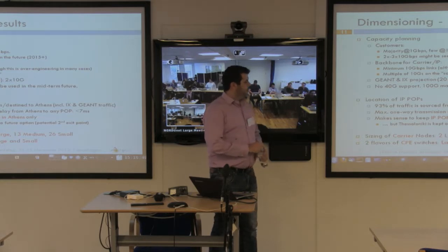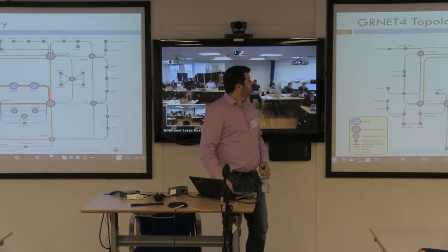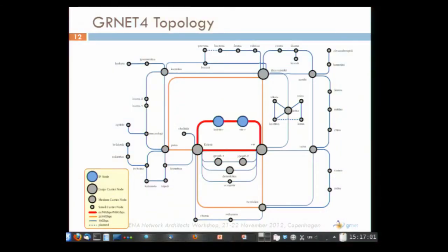From the traffic analysis, we determined the sizing of the current nodes and CPE switches. This is the topology of GRnet 4. You can see the two IP routers and the two big carrier nodes in two different data centers in Athens with a lot of capacity between them. There is a backbone ring at the north and south of the country with multiple 10G links, and all other POPs are connected with 10G links.